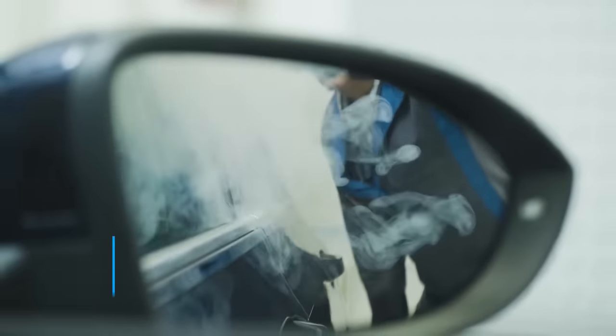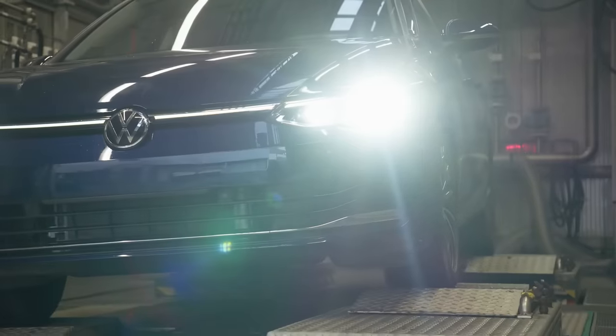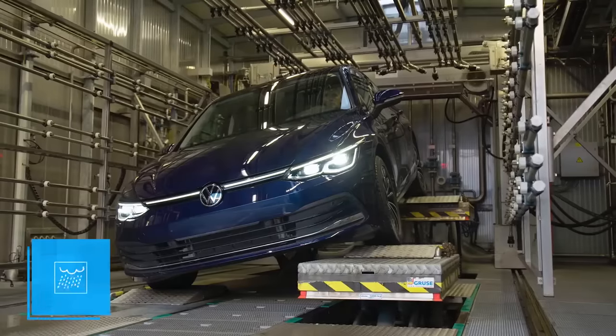The vehicle's gas tightness and resistance to water ingress are also checked. The rain chamber, for example, simulates parking on a slope in heavy rain.